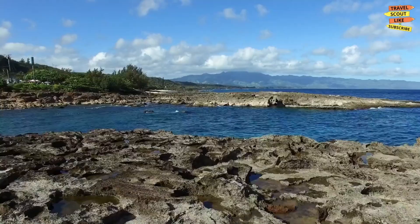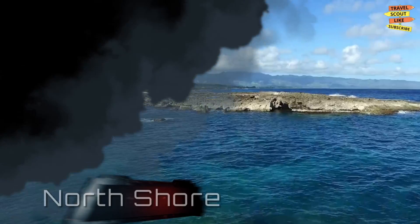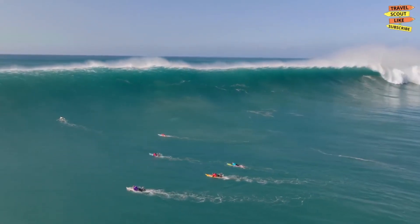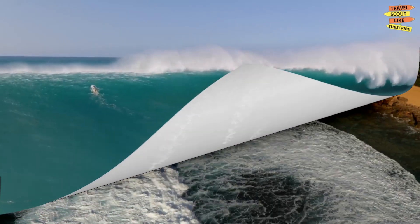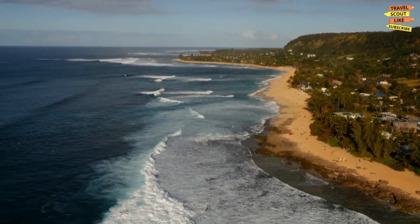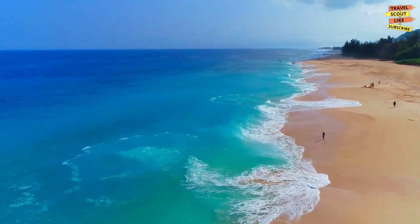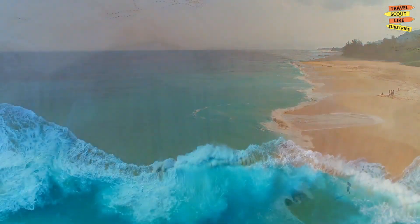No trip to Oahu is complete without a visit to the North Shore. This legendary surf spot is home to some of the biggest waves in the world. But even if you're not a surfer, there's plenty to see and do here. Take a stroll along the beach, visit the charming town of Haleiwa, and indulge in some delicious shave ice.